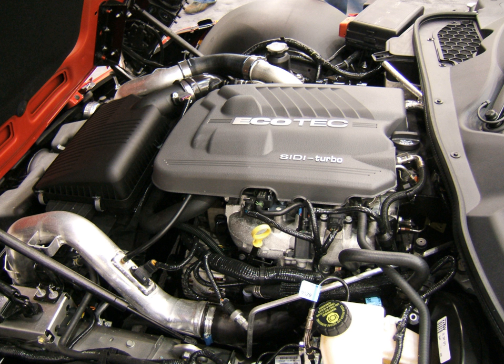1981–2003 GM-122, marketed as Vortec 2200 in truck models, Straight-4; 1981–2009 Saab H Straight-4, acquired as part of Saab's merger into GM; 1982–present Family 1 SOHC/DOHC Straight-4, designed by Opel; 1987–2001 Quad 4 DOHC Straight-4, produced by Oldsmobile.